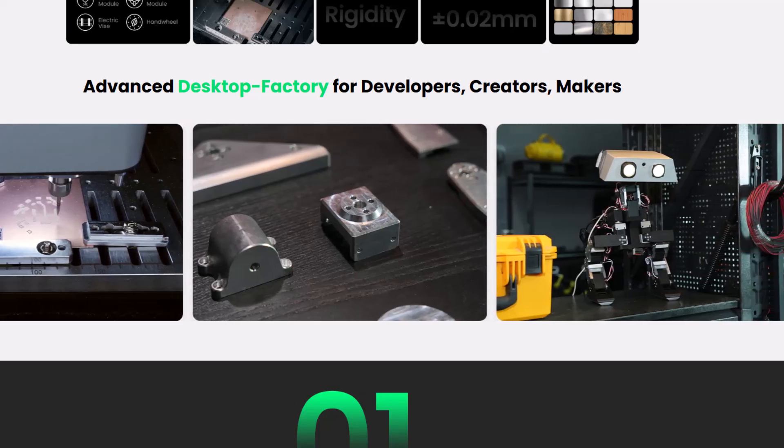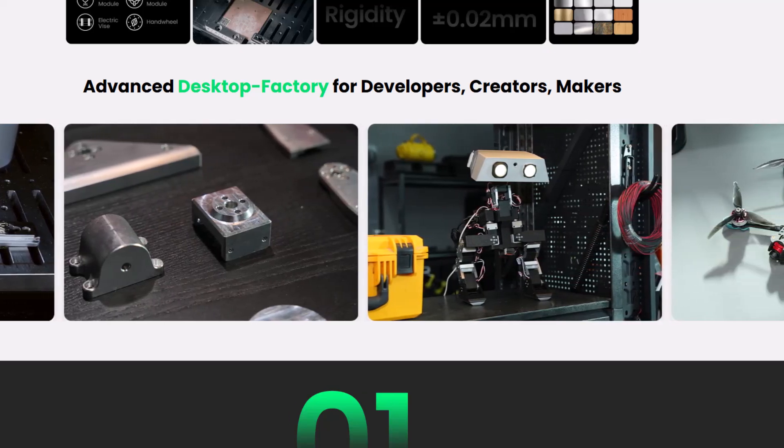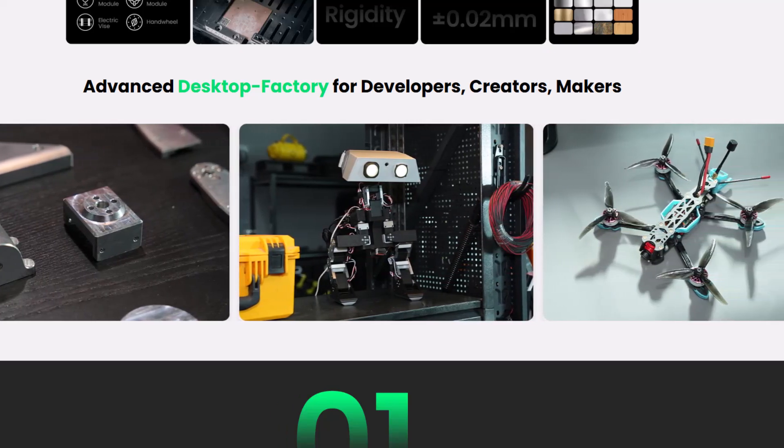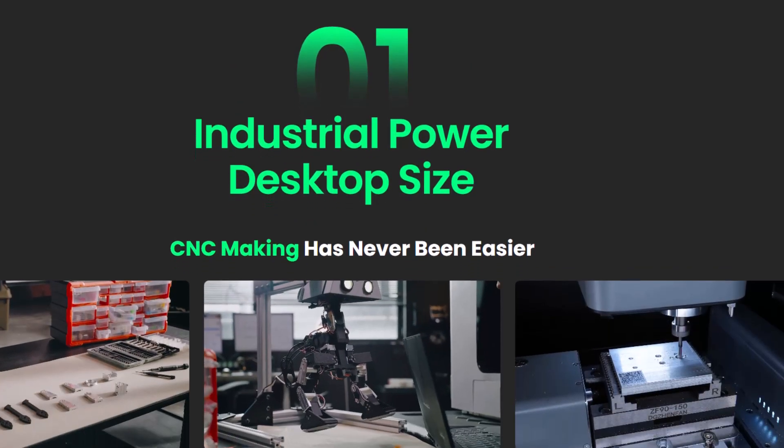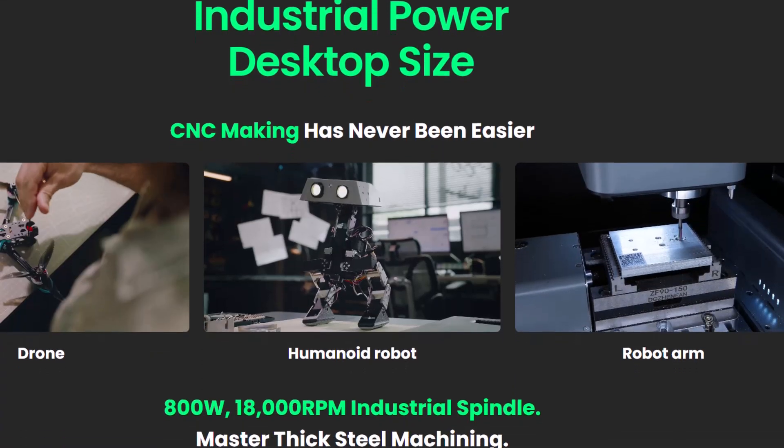If you enjoyed this breakdown and want to see more next-gen tools like this, make sure to hit that like button, drop a comment with your thoughts, and subscribe to the channel so you don't miss out on future tech deep dives. Thanks for watching, and I'll catch you in the next one.